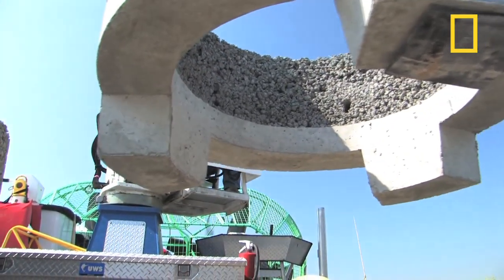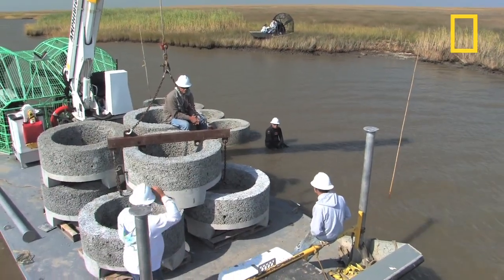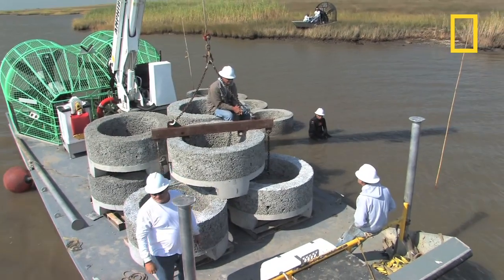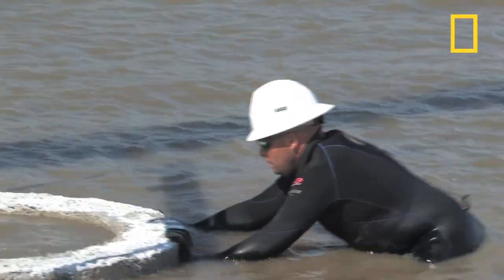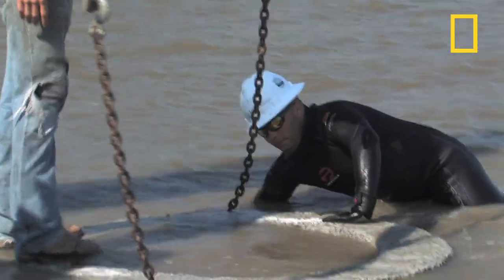The Nature Conservancy is working with the National Fish and Wildlife Foundation, Louisiana State University, and other partners to learn how best to restore oyster beds. In this project in Louisiana's Vermillion Bay, workers are building 700 feet of artificial reef using oyster break rings, which are made of a material called oystercrete.